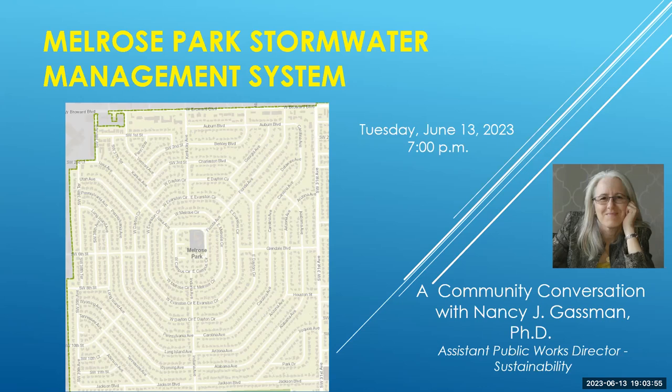Thank you for being here at the Melrose Park Stormwater Management System webinar today, Tuesday, June 13th at 7 p.m. We're going to get started with the webinar — we want to be respectful of people's time. My name is Nancy Gassman. I'm the Assistant Public Works Director in charge of sustainability for the City of Fort Lauderdale.